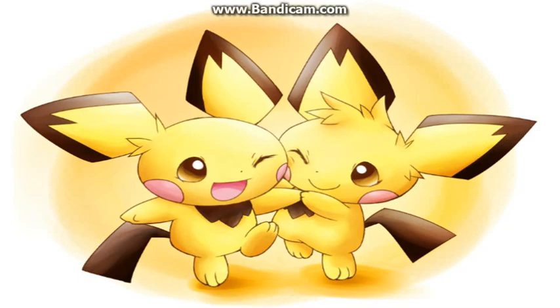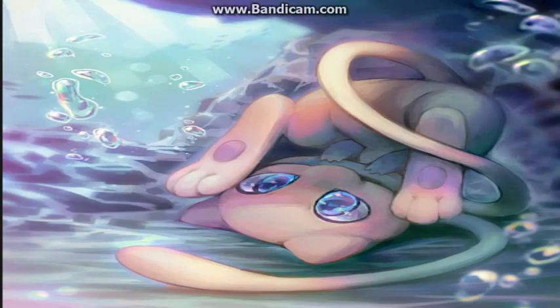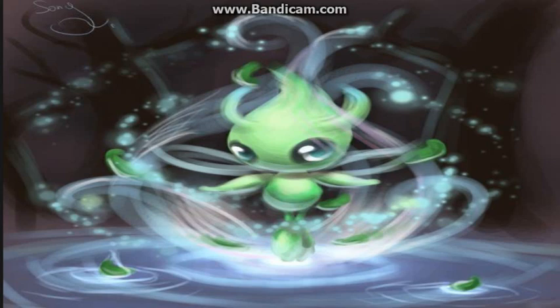At number 7 we have Mew, who's rivals with Mewtwo. Credits to you for drawing Mew. Look at it — it is a cat-like creature that can fly and loves to make bubbles and play and be mischievous. I love it so much. Even its tail is cute.